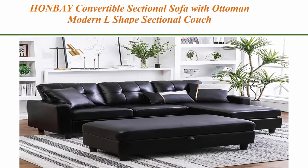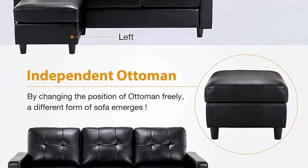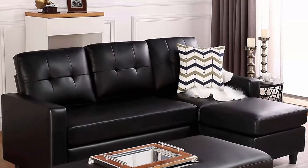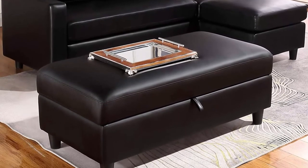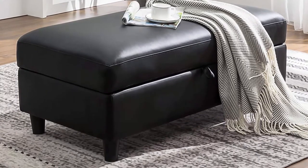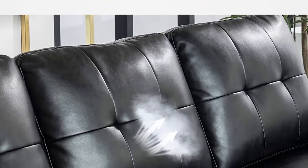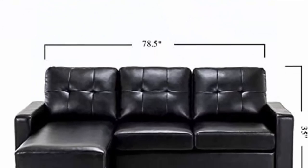Top 9: Hanbay Convertible Sectional Sofa with Ottoman, Modern L-Shape Sectional Couch, Faux Leather Couch with Reversible Chaise, Black. Sectional sofa crafted from a sturdy wood frame, showcases an L-shaped sofa working well in any corner or small sitting room, wrapped in foam-filled faux leather for a soft feel. The sofa is designed to support up to 600 pounds after assembly and it comes with a storage ottoman. The rectangle ottoman comes with a storage compartment, adding convenience to the special design.